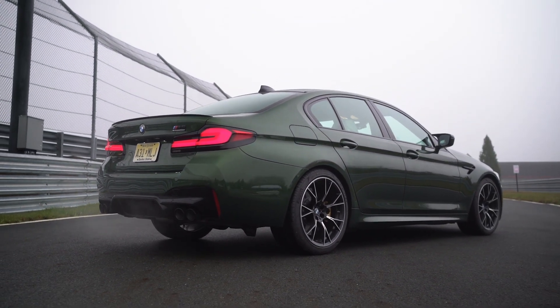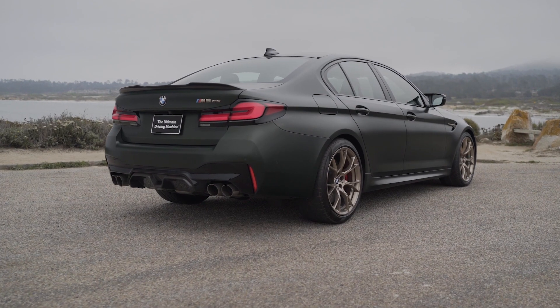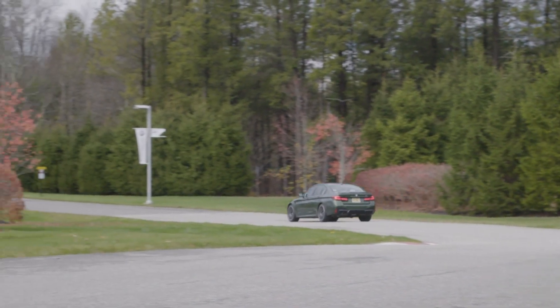To learn more about the 0-to-60 time, horsepower, top speed, and available engine of the 2023 BMW M5 in Houston, visit us online or in person at Advantage BMW Midtown.